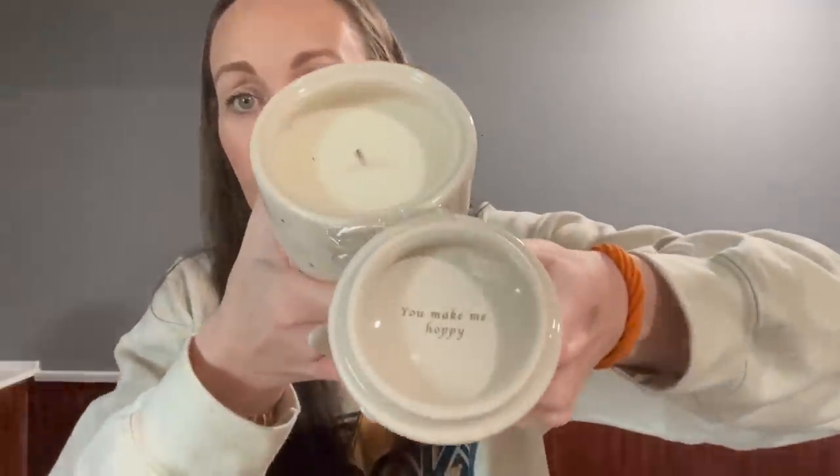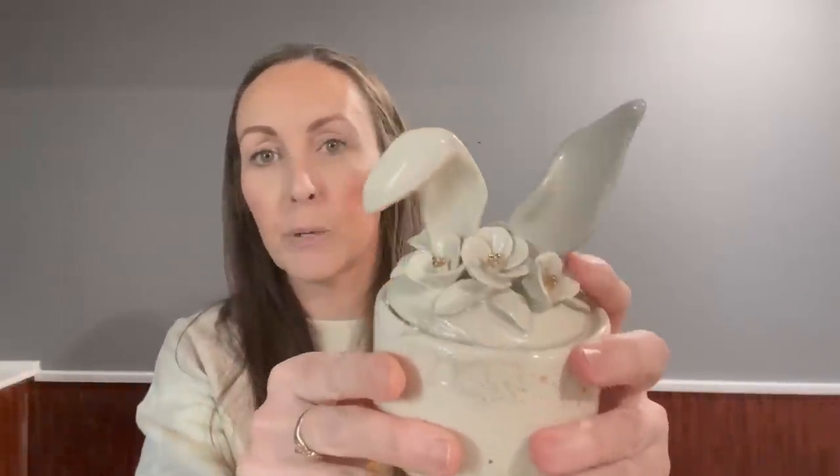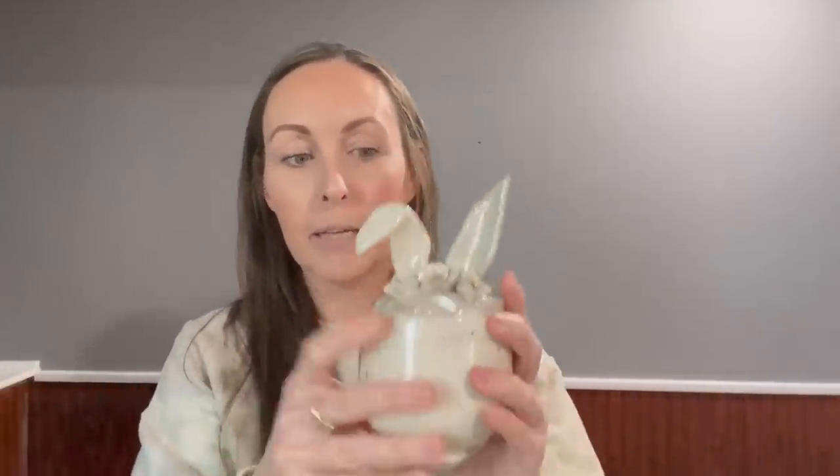You guys, if you have a girlfriend, daughter, or mother, look at how cute this is — it says 'You make me hoppy.' It does not have the brand on the sticker, it just says Citrus Juniper, so I'll try looking it up. I got it for $4.99.